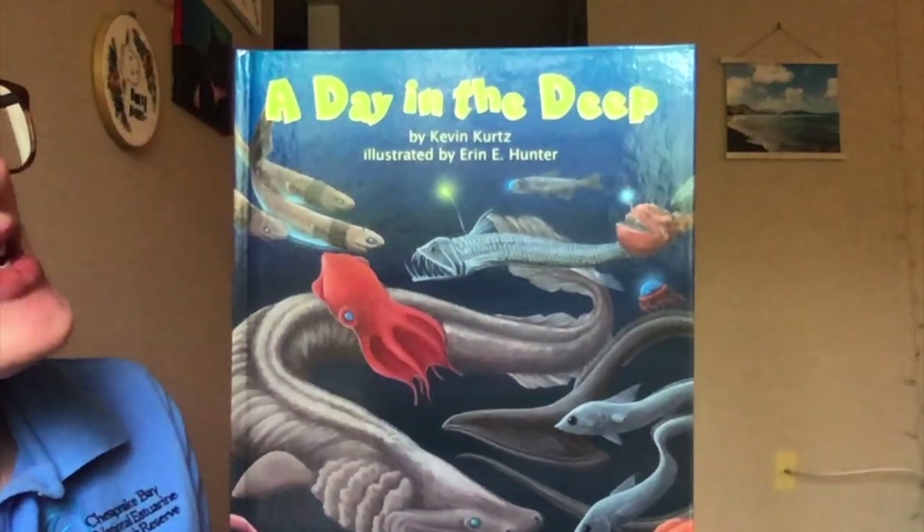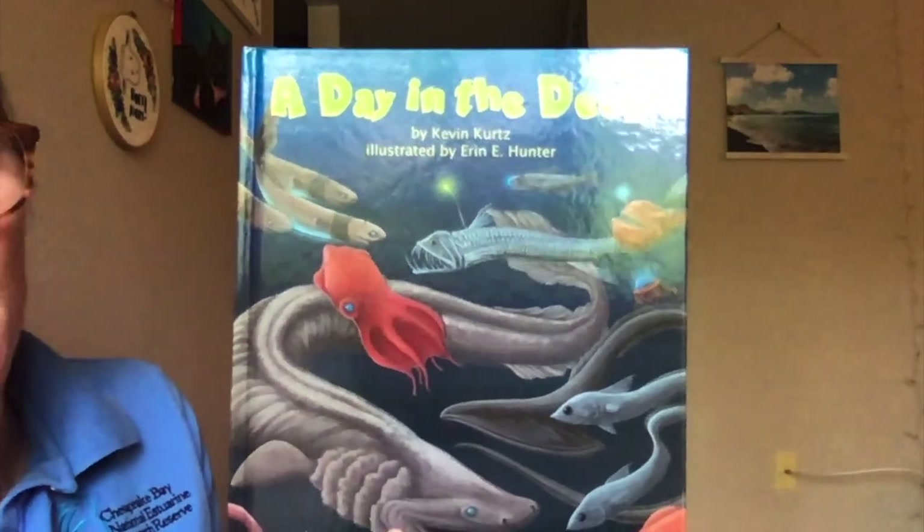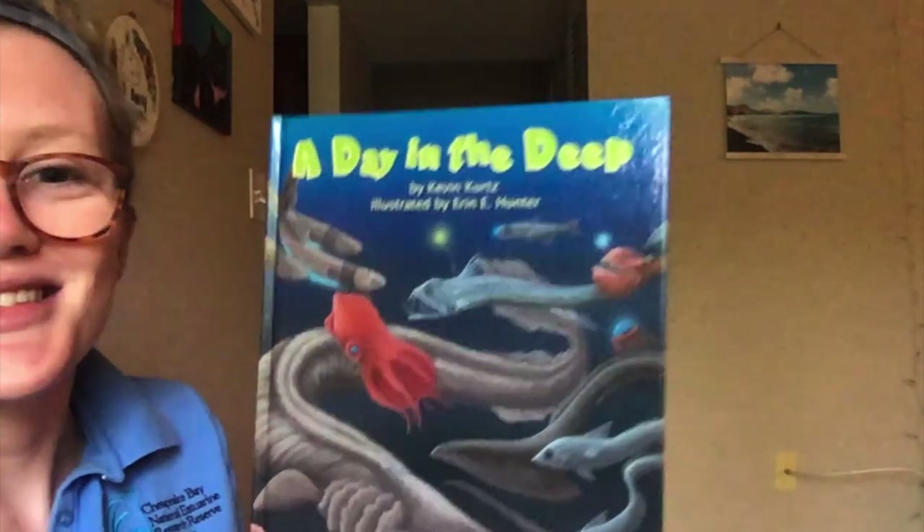Our story time today is called A Day in the Deep, by Kevin Kurtz and illustrated by Aaron Hunter. So we'll go ahead and get started.